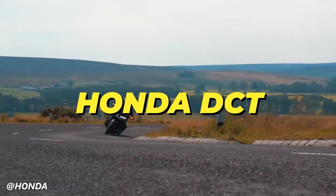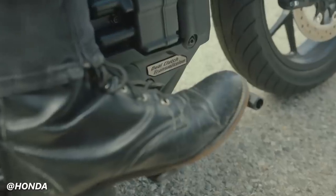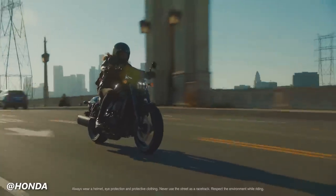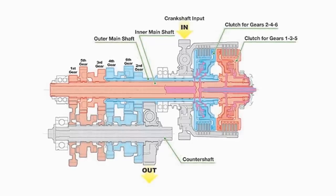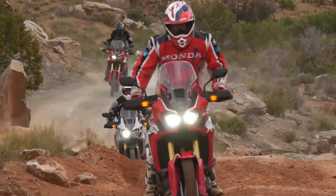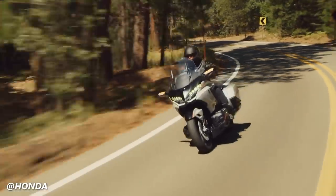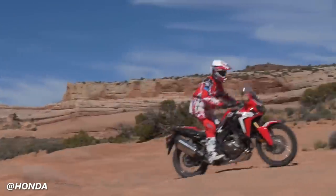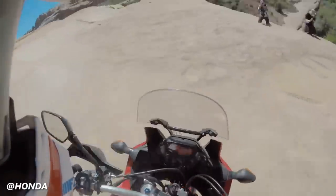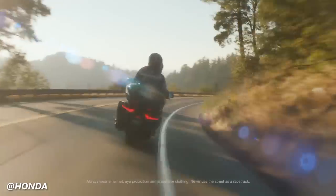Honda has been investing a lot of energy into continuing to develop their DCT automatic transmissions to make motorcycling as accessible as possible. DCT transmissions provide a combination of the convenience of an automatic and the control and efficiency of a manual. Unlike a single-speed CVT transmission, Honda's DCT uses two separate clutches — one for odd gears and one for even — allowing for super fast and seamless shifting. The rider can select between automatic or manual mode. In automatic mode, the system shifts gears based on speed, riding conditions, and throttle input. In manual mode, the rider controls gear changes using buttons. While in automatic mode, the DCT pre-selects the next gear on the inactive clutch, and when a gear change is required, it smoothly engages the active clutch and disengages the other, resulting in a seamless gear change without interrupting power delivery.